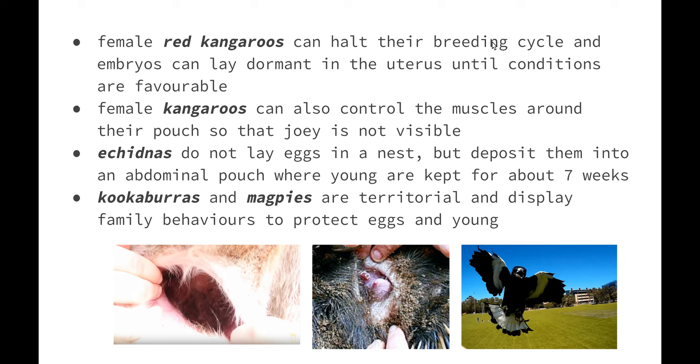The echidna does not lay eggs into a nest but deposits them into an abdominal pouch. When the young hatch they are kept in the pouch for about seven weeks, and in the pouch the young lick milk from the skin of the mother's stomach. Kookaburras and magpies are territorial bird species that display family behaviours to protect their eggs and their young. We see this quite often during spring when people get attacked by flocks of magpies, because they are simply trying to protect their offspring.